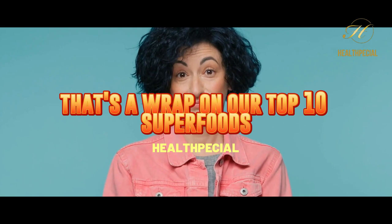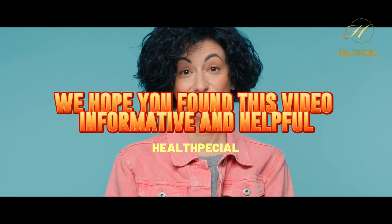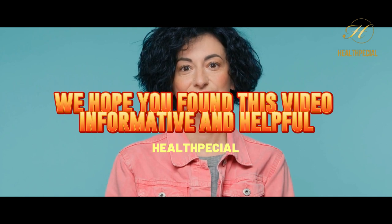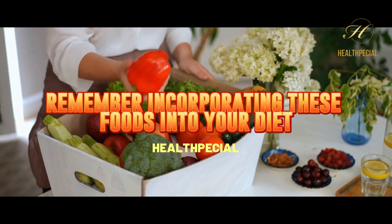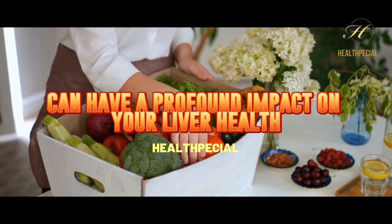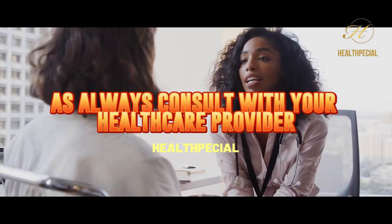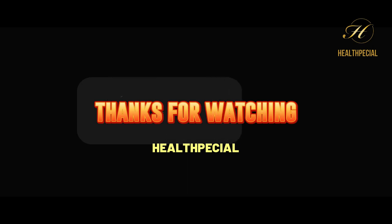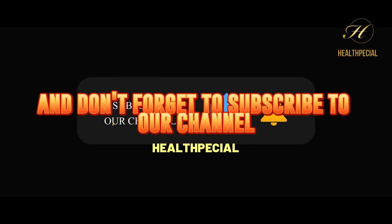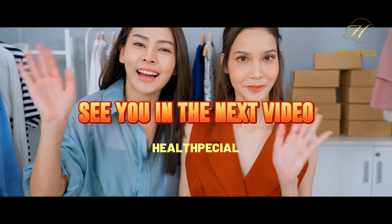That's a wrap on our top 10 superfoods for healing a fatty liver. We hope you found this video informative and helpful. Remember, incorporating these foods into your diet can have a profound impact on your liver health and overall well-being. As always, consult with your healthcare provider before making any major changes to your diet. Thanks for watching, and don't forget to subscribe to our channel for more informative content. See you in the next video.